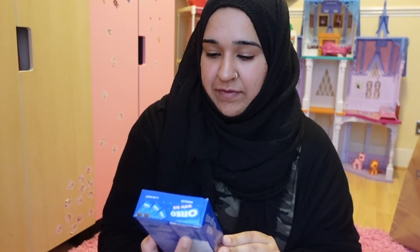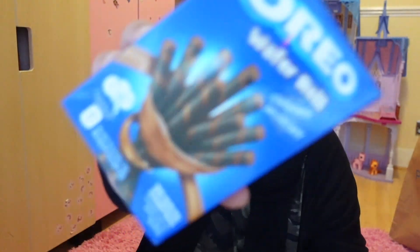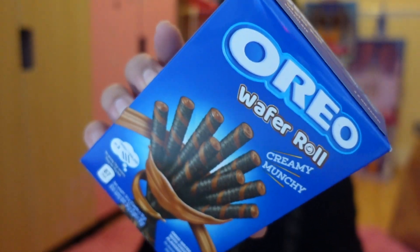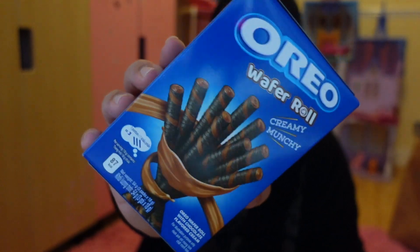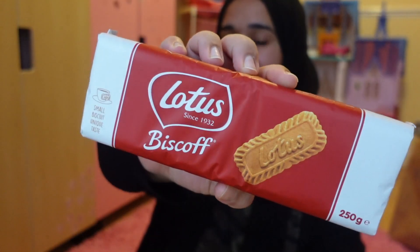I picked up some Oreo wafer rolls for Fizzar because she likes Oreos. These ones have a chocolate filling so she's going to like that as a little snack. Inage doesn't like those, so I thought I'd pick up Inage some Lotus Biscoff biscuits because she likes those the most.